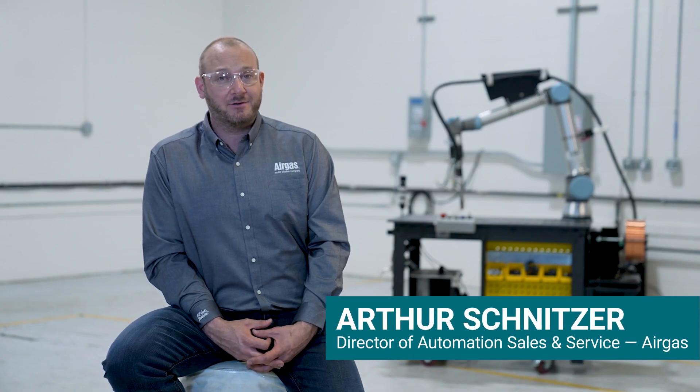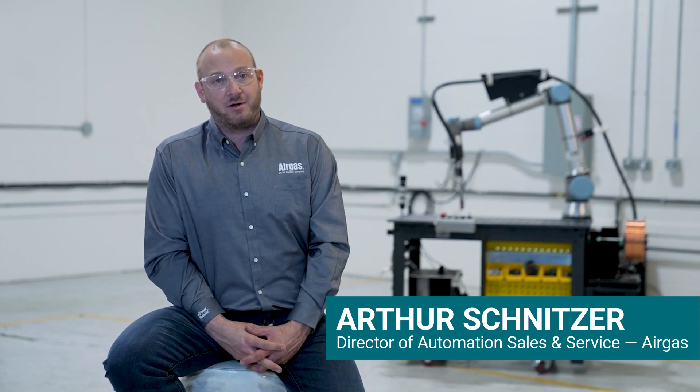If you want to learn more about cobots and other automation that Airgas is able to offer, head over to airgas.com and check out our automation page.